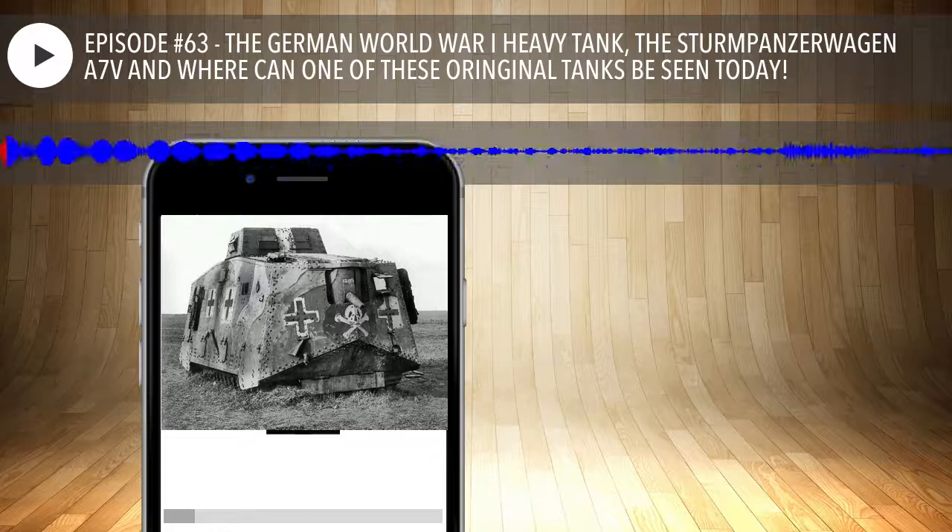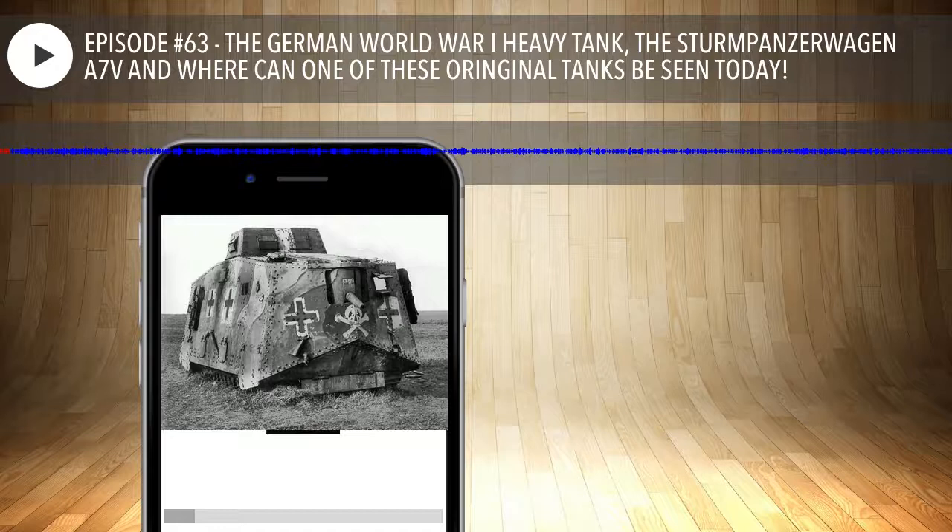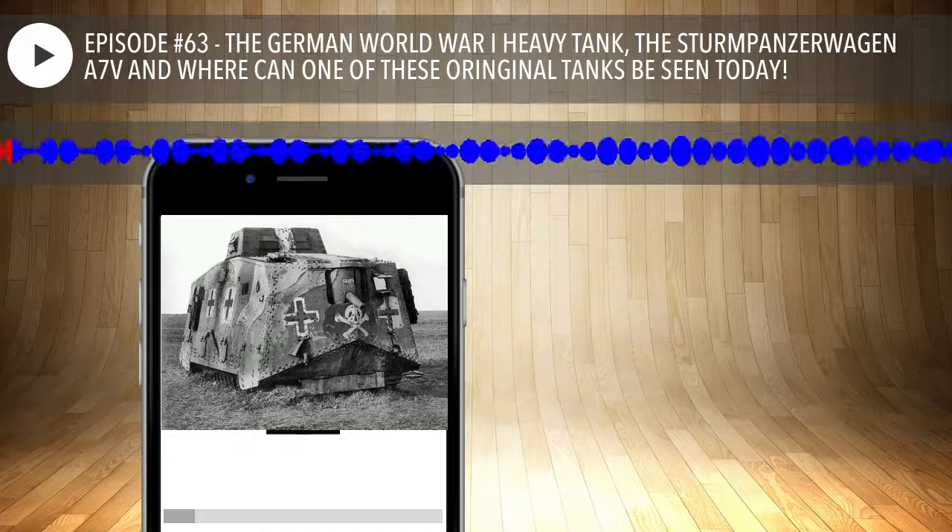Welcome to our 63rd episode of Two Tankers and a CAD. I'm Charlie and this is Russell. Good to be back — my tooth is repaired so I don't whistle while I talk, and I apologize for missing episode 62.